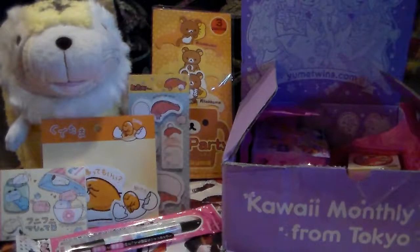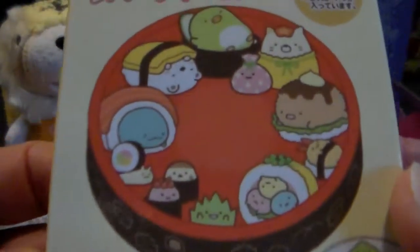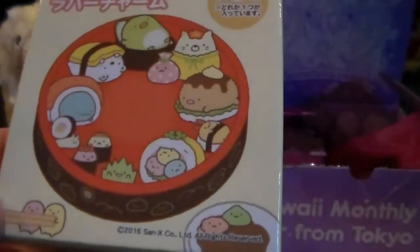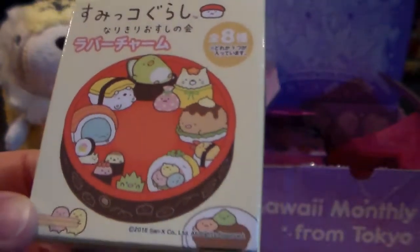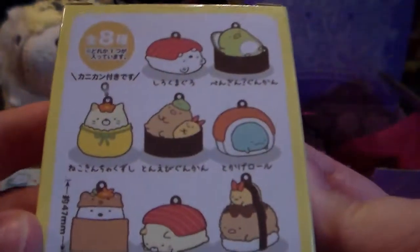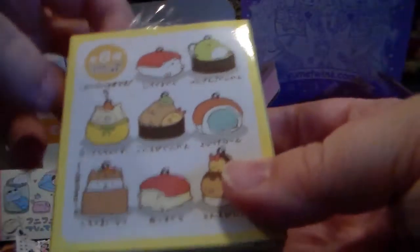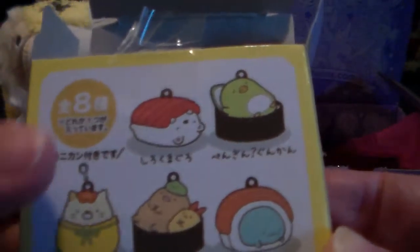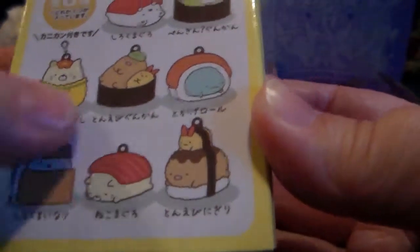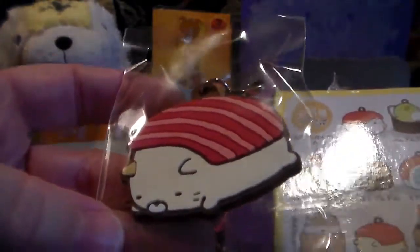Next we have got these — I love these guys and I can never remember their names, but they're the Sumo Garashi sushi rubber keychain charm. Oh my gosh, it's a blind box! I am so excited. The polar bear is cute, the cat is cute — so many of them are cute, let's just go with it!